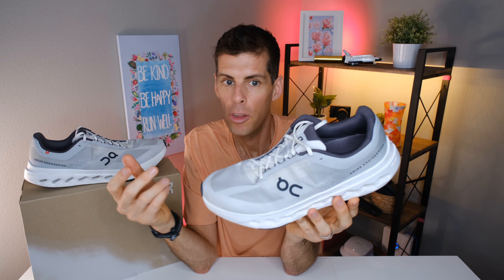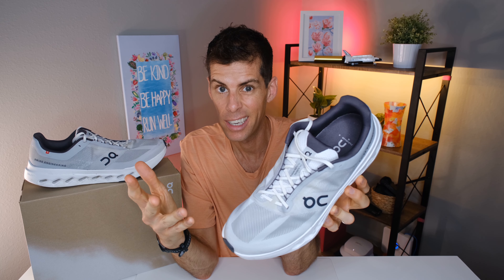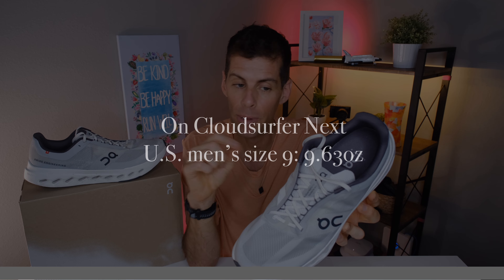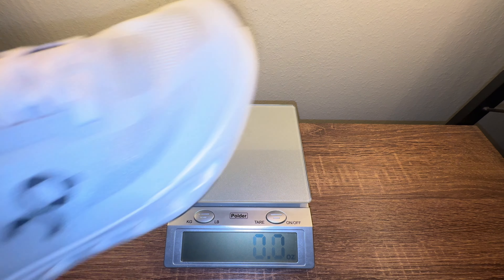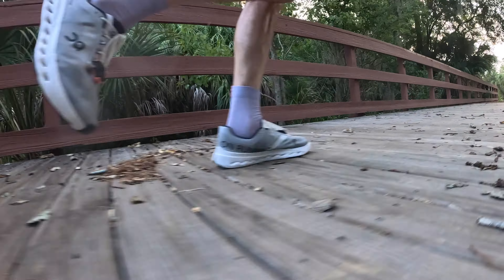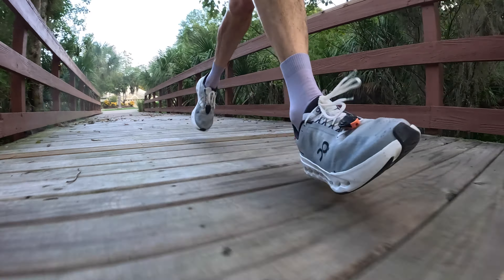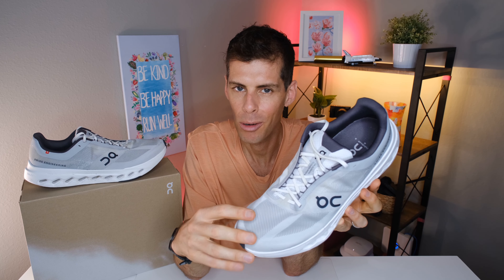Even On themselves with the Cloud Monster 2 and the Cloud Eclipse have much bigger stack heights. On claims that in a US men's size 9 the Cloud Surfer Next tips the scale at 9.63 ounces or 273 grams. In my size 13 it weighs 11.3 ounces or 320 grams — right in line for a daily trainer. The shoe feels and rides exactly like the weight sounds: not heavy, not light, right in the middle.